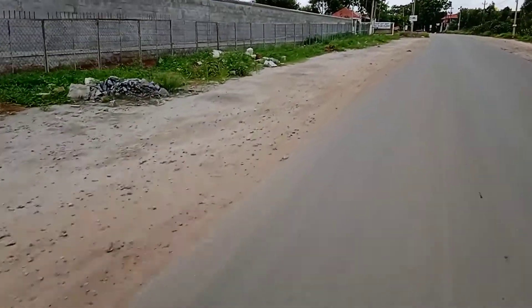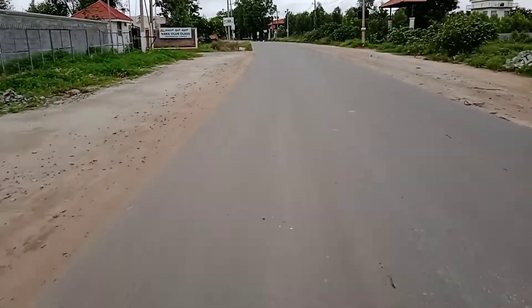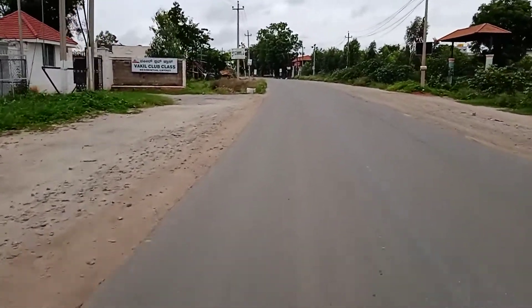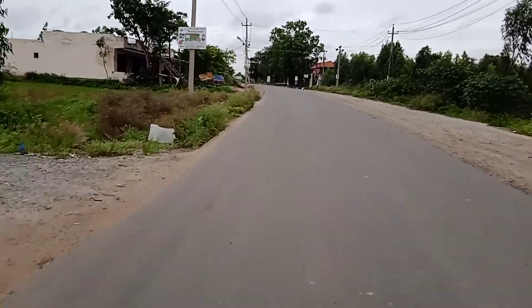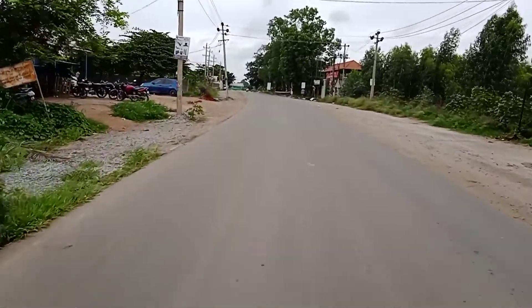The land acquisition is already finished and they have already planned the road. Right now only the towering of the road is remaining. It will take another 5 to 6 months to complete, and it is going to be a 4-lane road.